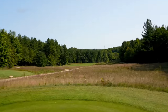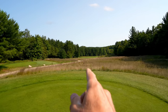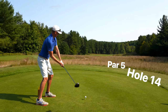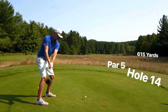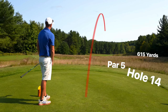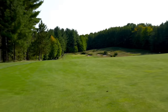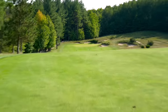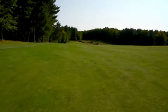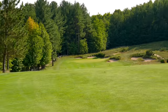Five holes remaining — beast of a par 5 here, number 14, 605 yards, bends to the right. I think we're pretty much going to take it kind of straight through the middle of the fairway. Driver's starting to feel pretty good. 260 left — this is a really good par five. I think I'm going with a full 3 iron; forward would be too much.